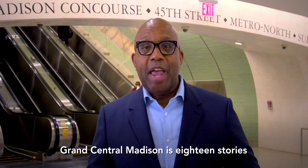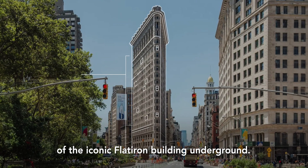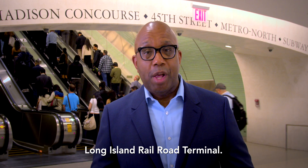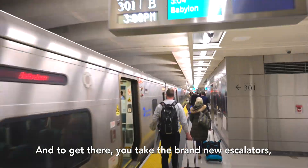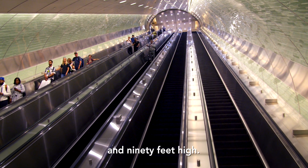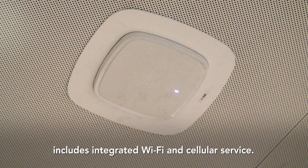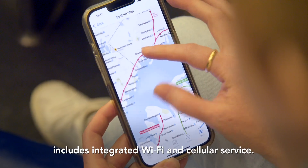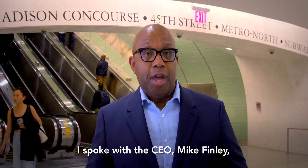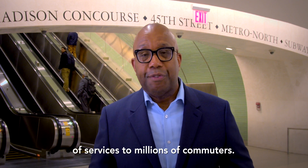Grand Central Madison is 18 stories beneath Grand Central Terminal — that's like putting almost the entire height of the iconic Flatiron Building underground. This is where you'll find the Long Island Railroad Terminal. To get there, you take the brand-new escalators that stretch 182 feet long and 90 feet high. This combination of innovation and convenience includes integrated Wi-Fi and cellular service. Boingo was selected by the MTA to provide that connectivity. I spoke with the CEO, Mike Finley, about what it takes to provide these kinds of services to millions of commuters.